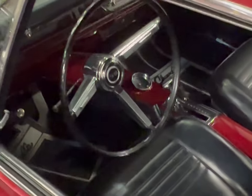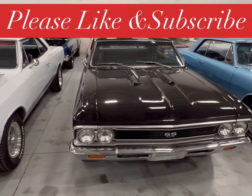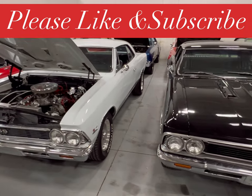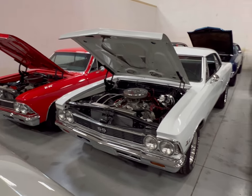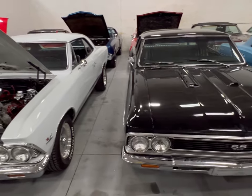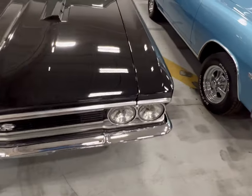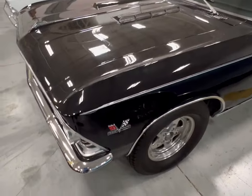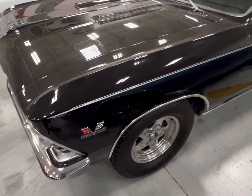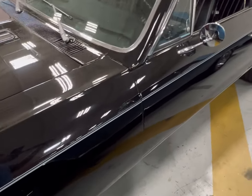We got three more just like it, let's take a look. These three are all SS — one black, one white, and one red — all packing 396s. We're gonna start with this black one right here. It's nice when you can find the same model car in three different colors sitting next to one another; you don't always see that.